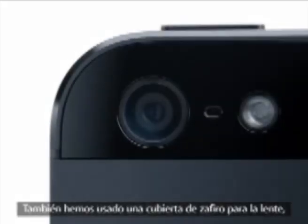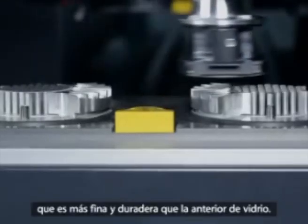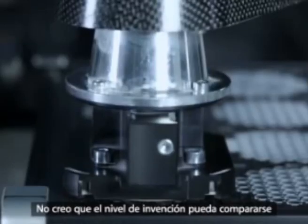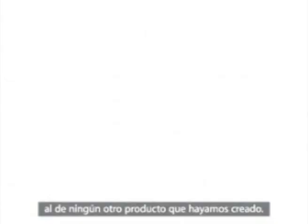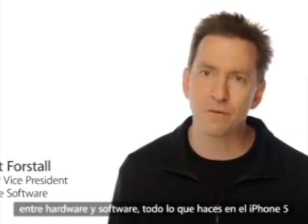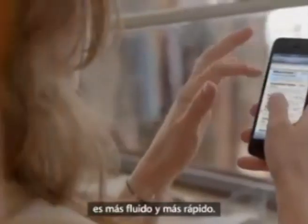We also moved to a sapphire lens cover, which is thinner and more durable than the previous cover glass. This really protects the optics and keeps your photos looking great. I don't think the level of invention has ever been matched by any other product we've done. The seamless integration between hardware and software makes everything you do on iPhone 5 just feel more fluid, responsive, and fast.